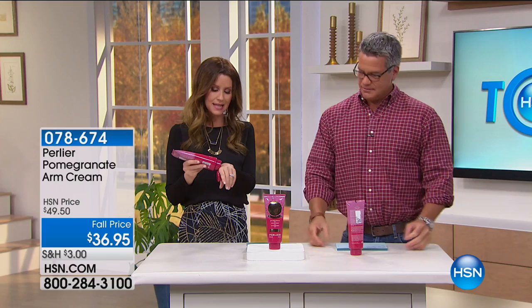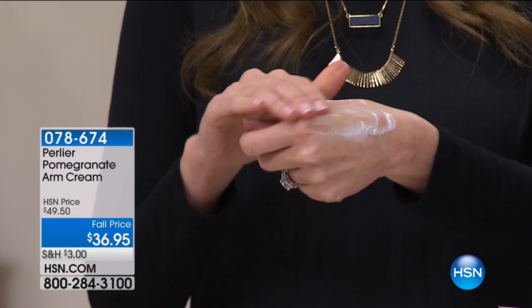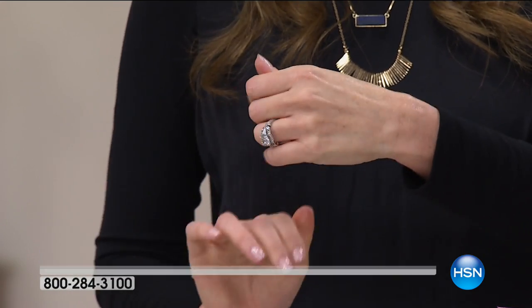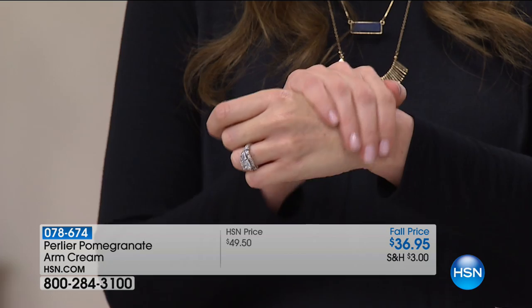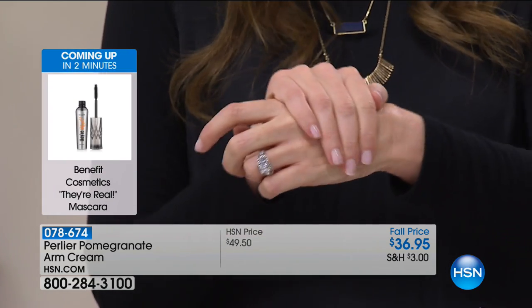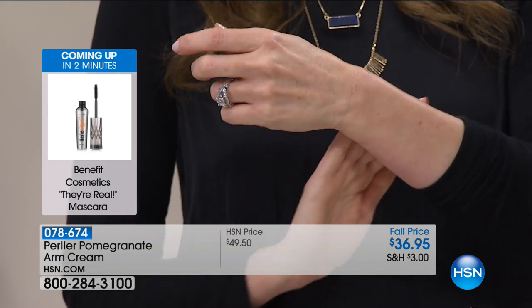They hate their arms, and then they stop wearing short sleeves, stop wearing sleeveless. So this is that solution. They're always here right around the fall, and when they come out at the beginning of summer we sell out in a second. I just wanted to show you how creamy that is — you get amazing hydration, but it's really about that tightening look, really firming the look of that upper arm.